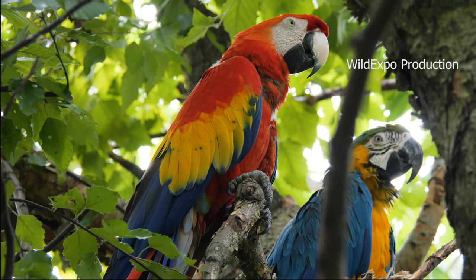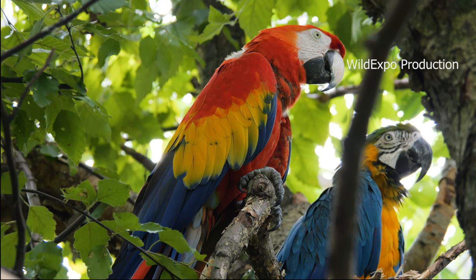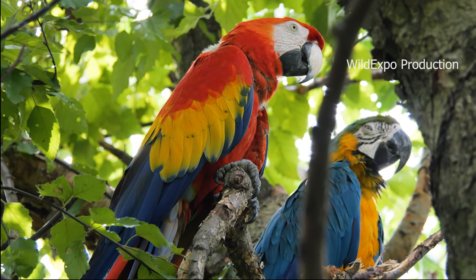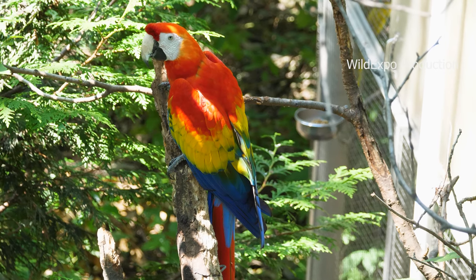Scarlet macaws are native to tropical rainforests and lowland habitats of Central and South America. They are found in countries such as Mexico, Guatemala, Belize, Honduras, Costa Rica, Panama, Colombia, Ecuador, Venezuela, and Peru.